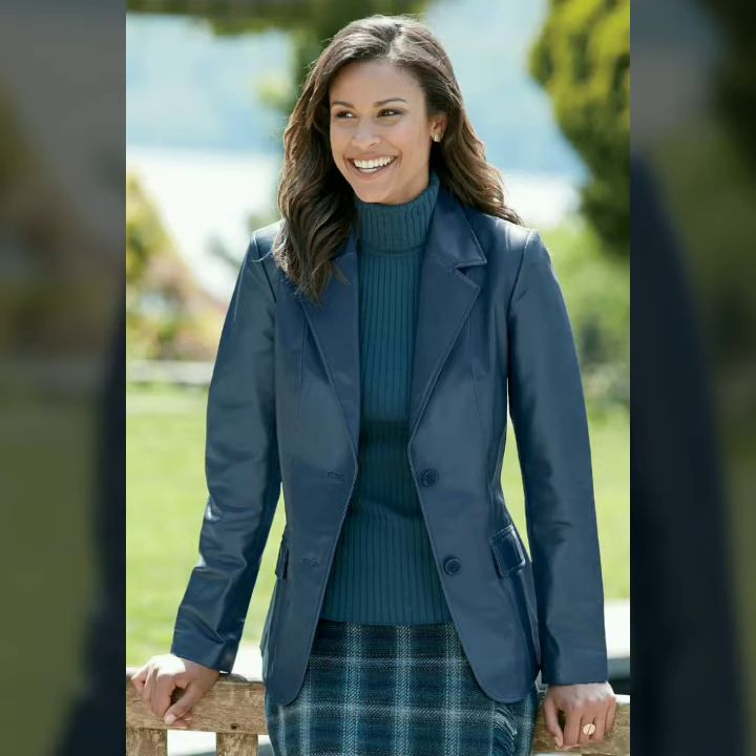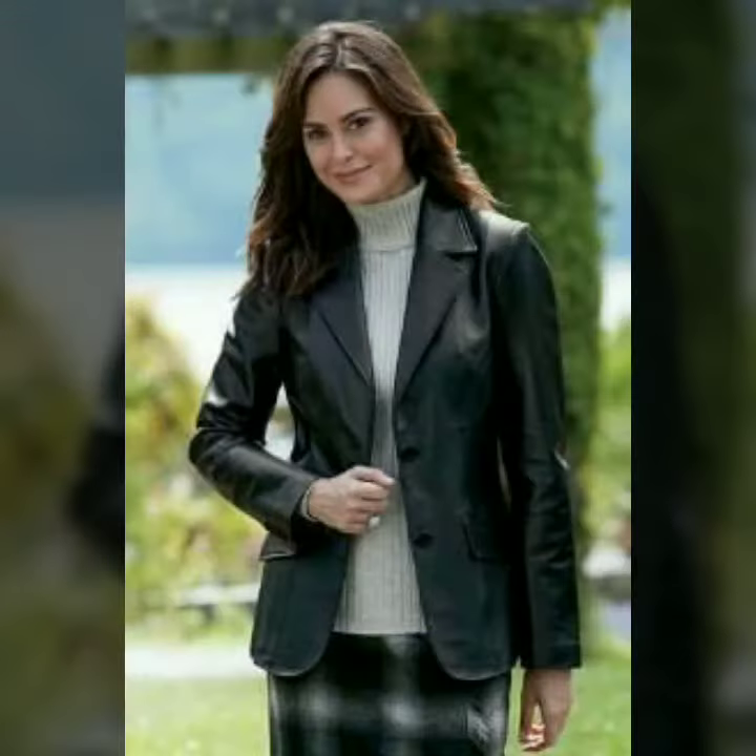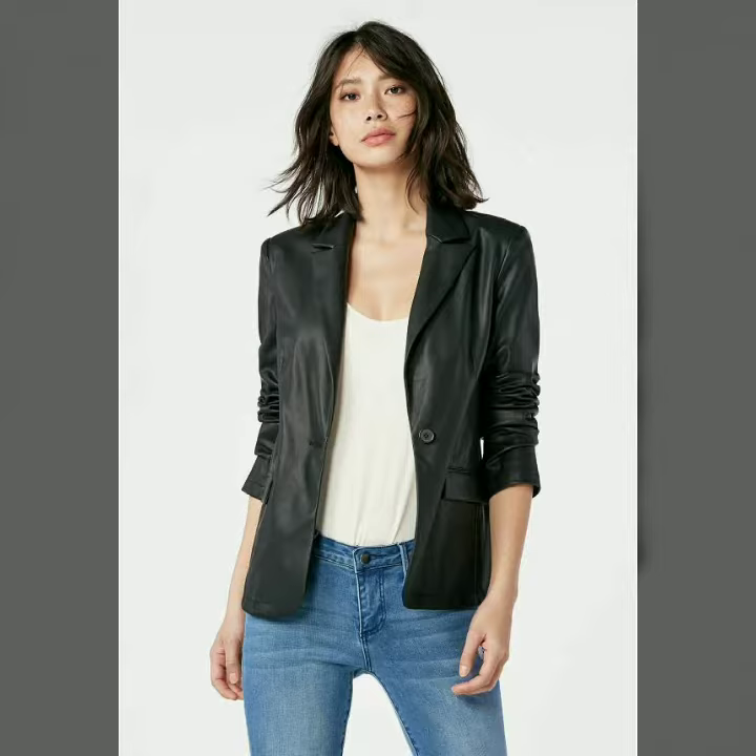Hello dear friends, welcome to my channel. Today I'm going to share with you very stylish and latest designs of leather blazers for women and girls. These designs are very stylish and trendy. I suggest you watch this video till the end.